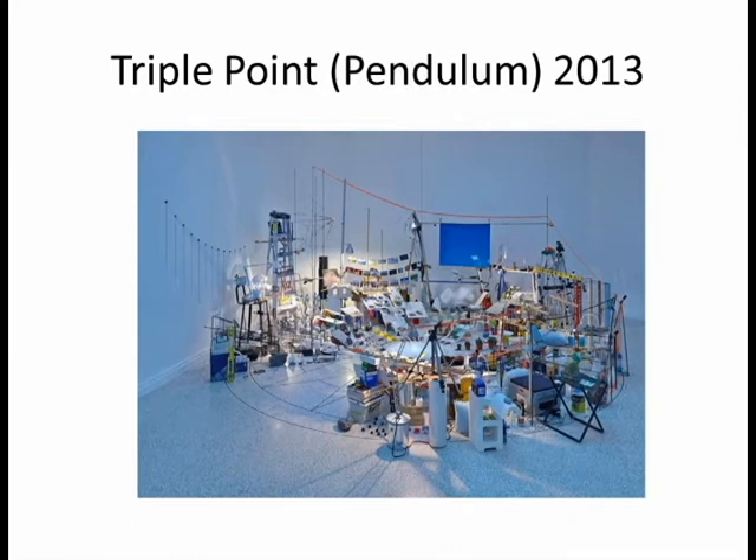This next piece is called Triple Point Pendulum from 2013. Triple Point refers to the triple point of water and how it can have three states — solid, liquid, and gas — and how they coexist between them.